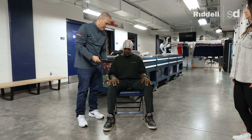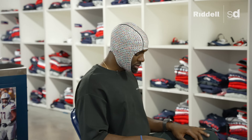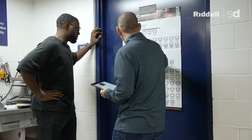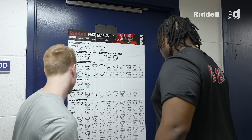You have two options of helmets: the Speed Flex or the Axiom 3D. I'll walk you through the face mask poster and you pick a face mask for your position. After you select a face mask, based on your build and all your selections, the order will be put through our system and our North Ridgeville office will put everything together.